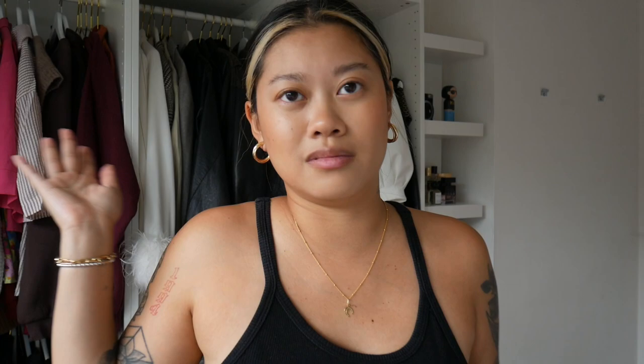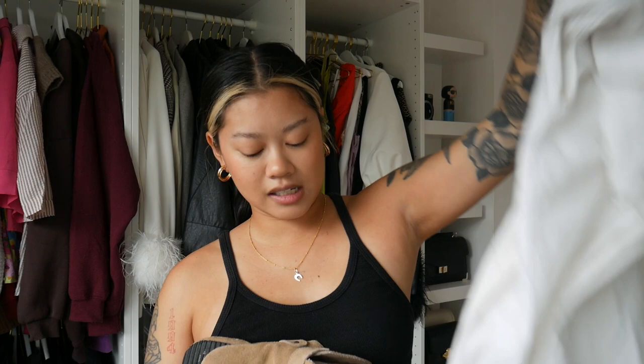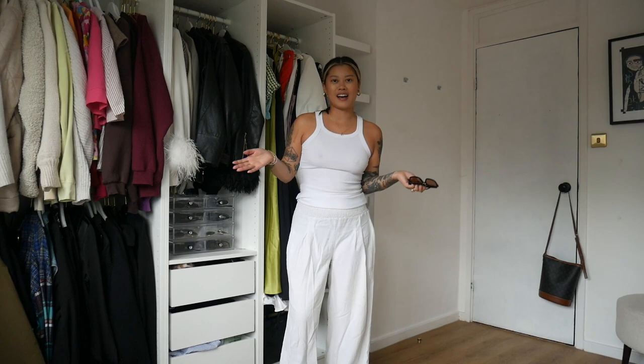The first outfit I can definitely recreate because I have every single piece. I just love how simple it is - it looks so comfortable and it's just a little bit of me. I have the white vest top, the shoes, and the white linen trousers. Here is the outfit - it's super simple but it's really, really cute.